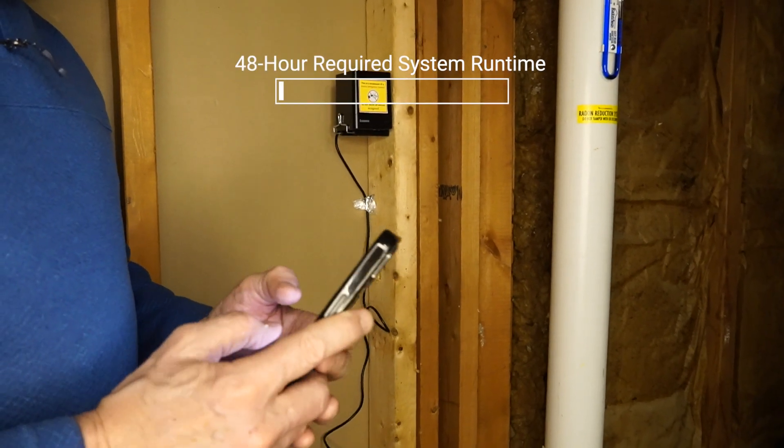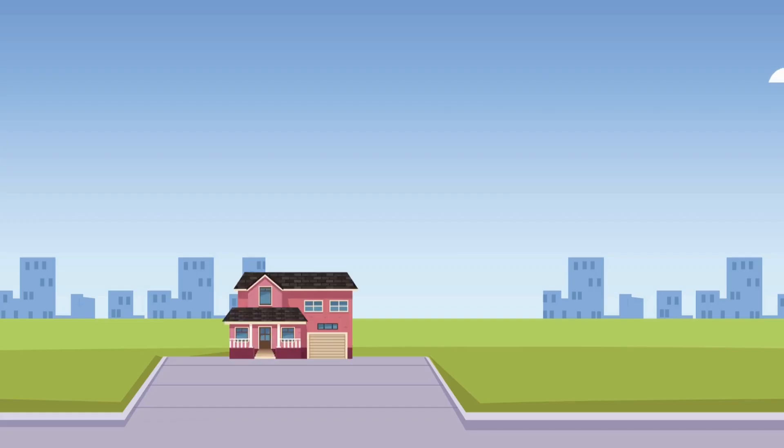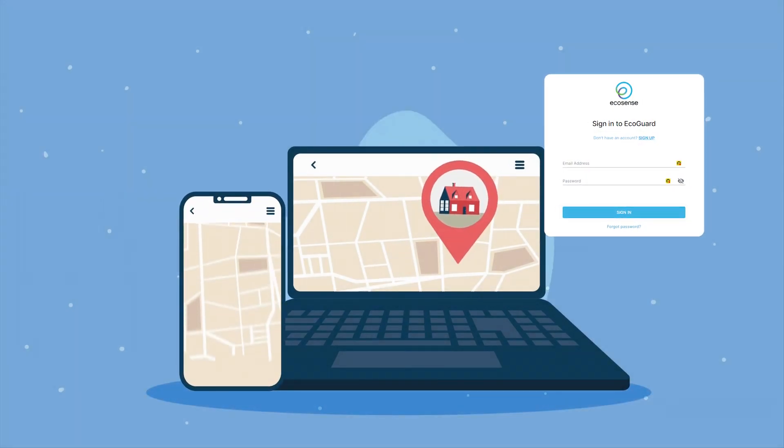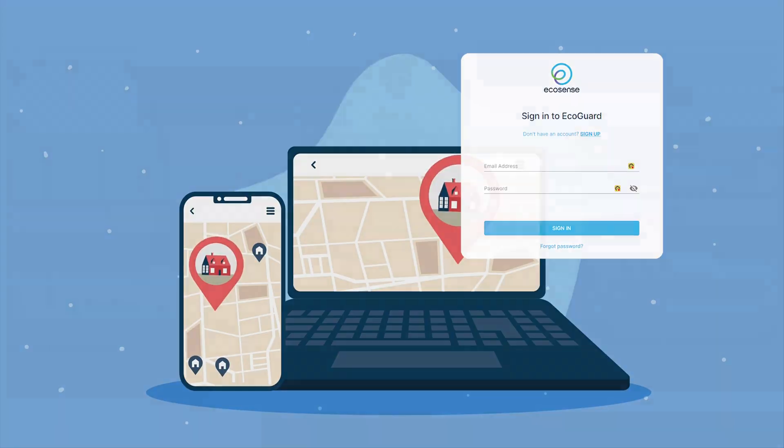After the required system runtime, Ecosense Lab will generate and send a 48-hour post-mitigation clearance test report. There's no need to return to the property. The long-term real-time hourly radon data from each client's location is viewable on your admin dashboard.